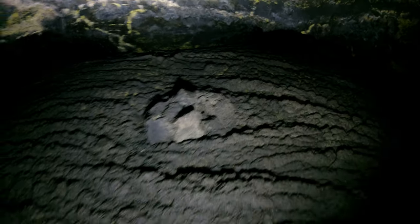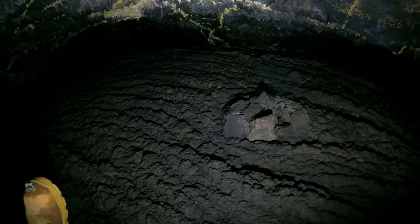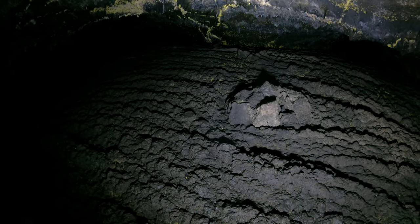Now look at this — it splits two ways here. Before I bother to get myself stuck, I'm gonna cheat. I've got a printout of the map here, so I'm going to go ahead and pause the video and look at the map.